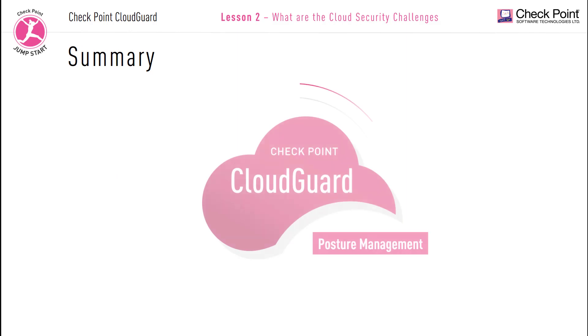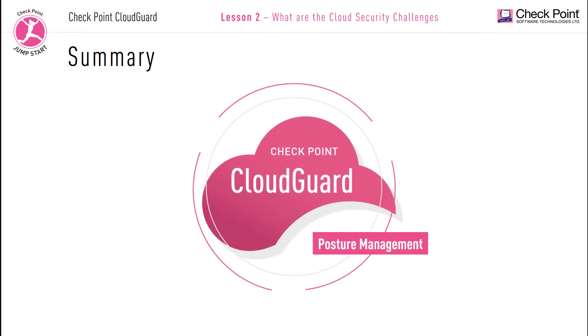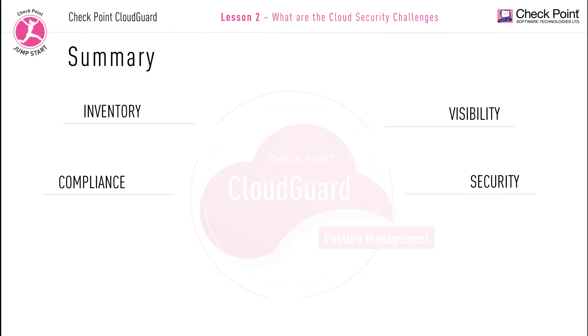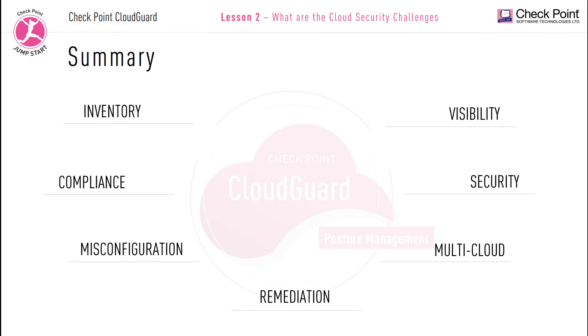That brings us to the end of this lesson. In this video, we elaborated on the key cloud security challenges and how a posture management security solution is used to address them. Specifically, we talked about the following main key features that your posture management must address: inventory of your assets, visibility of your networks, enforcing compliance, ensuring security of your workloads, detecting any misconfigurations, supporting multi-cloud vendors, and offering automatic remediation.